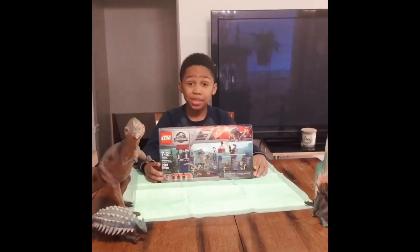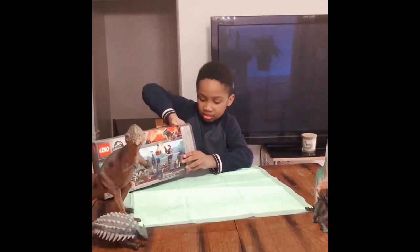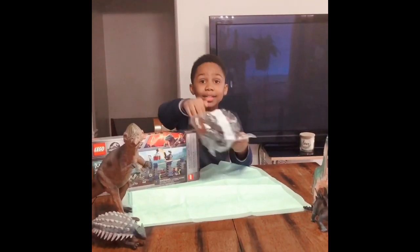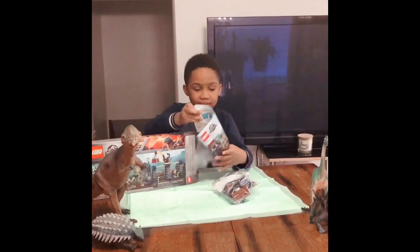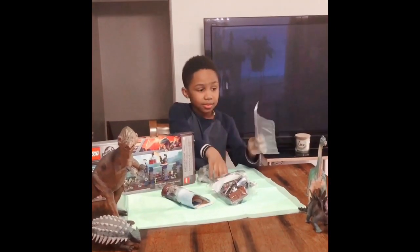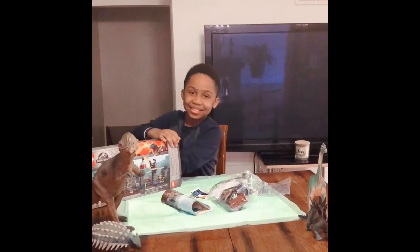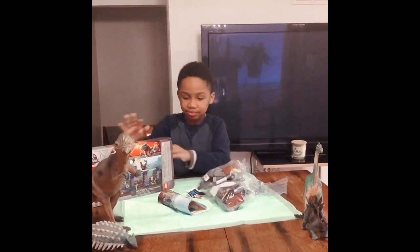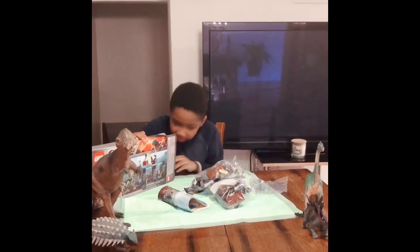Okay now let's open this up and see what's inside. So we have bag 1. We got instructions. We got stickers. We got dinosaur — my favorite. Alright. That's two. And that's it.